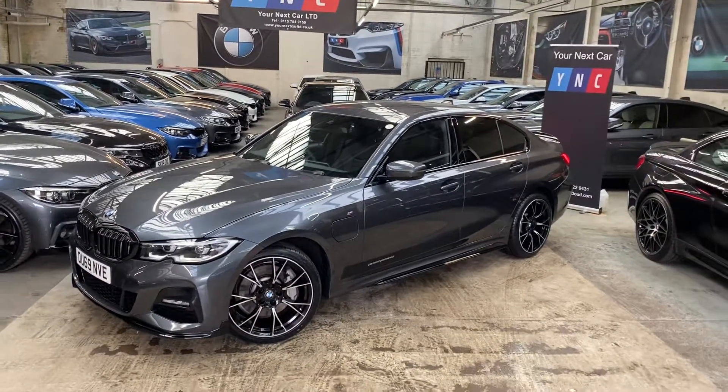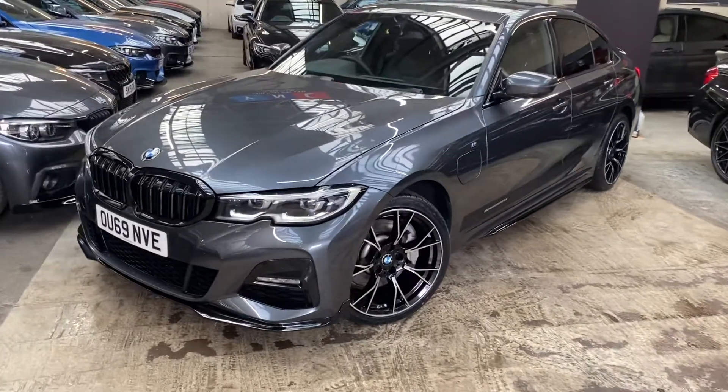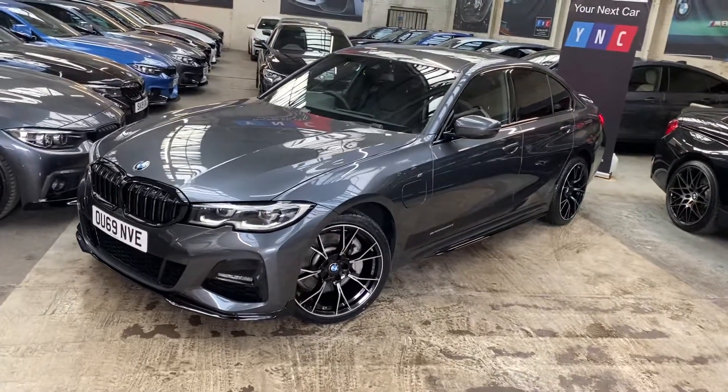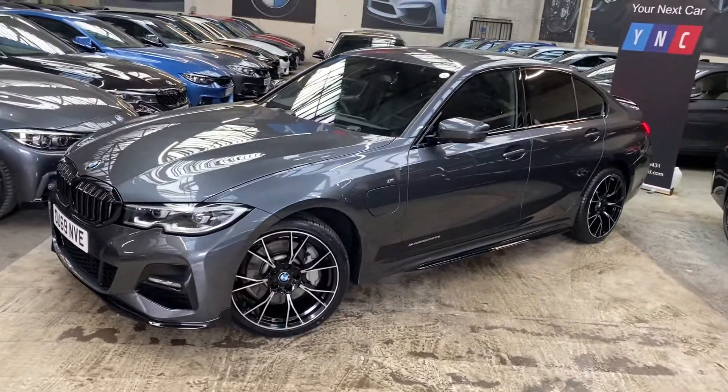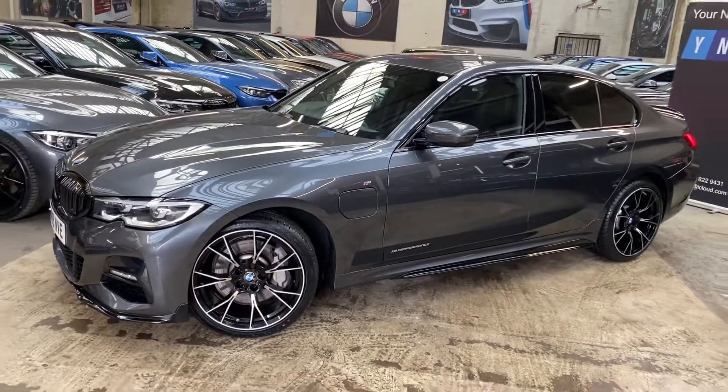At the front of the vehicle you will see the very sharp LED headlights you'll find on the G20 3 Series. Down the side, the M Sport body enhancement further enhances the look of the vehicle with the brand new 19-inch M Performance style alloy wheels.